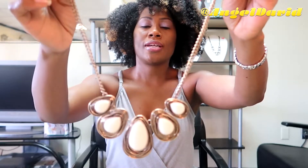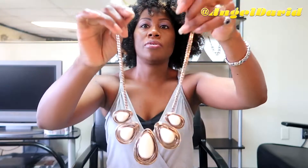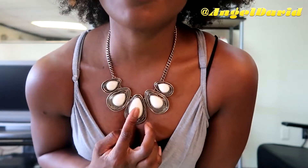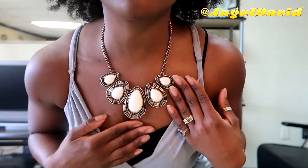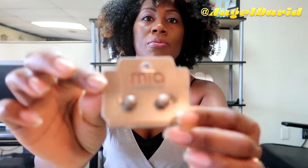This next one is pretty chunky — it might look heavy but it's not. It's cream in case you think it's white — it's actually cream, so it's cream and gold. It comes with some little ball earrings. I'm not going to try these on but they come with the set.